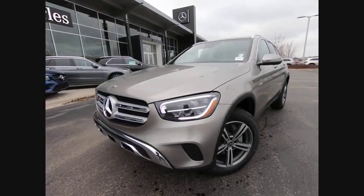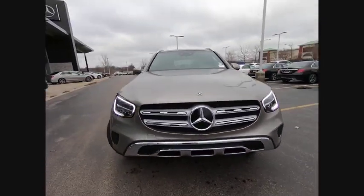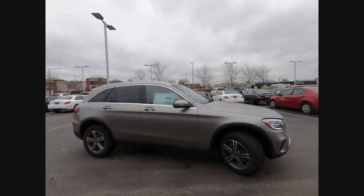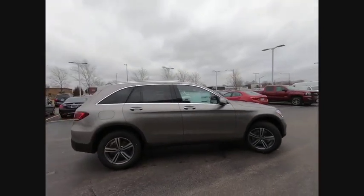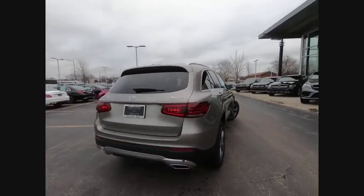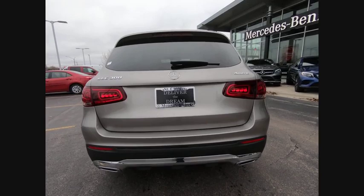Looking for the right vehicle? Check out the 2020 GLC. The Mercedes-Benz GLC sets the bar for the luxury SUV — a midsize SUV that's all lean muscle and has a roomy new cabin full of style and substance.